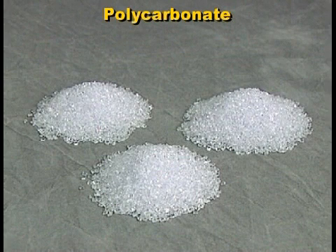In its natural state, polycarbonate raw material is clear granules, although the plastic is easily colored.